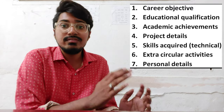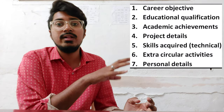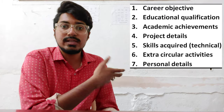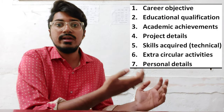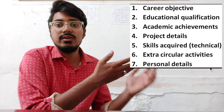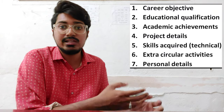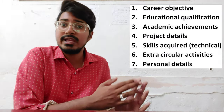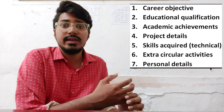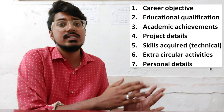Then comes skills acquired. These are skills acquired from a technical point of view. Don't confuse this with the third point on academic achievements. The third point covers academic recognition like gold medals or topper certificates. Skills acquired covers technical skills you gained as a student — for example, programming languages like C, C++, Java, Oracle, or software tools like AutoCAD, STAAD PRO, design software, or R programming for MBA students. These are the kinds of things to incorporate in the skills acquired section.